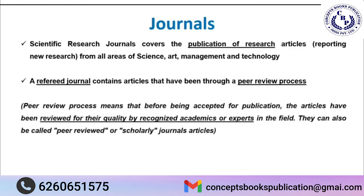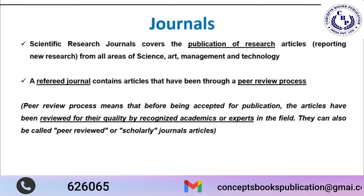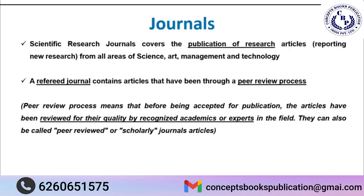In the peer review process, the article we send for publication to a journal is sent by that journal to some experts — two or three experts — who review our work: whether it is up to the mark, whether it reports new findings. Our article is then accepted based on the judgment given by the reviewer. The journal will only accept our article once the reviewer has given comments in favor of it, confirming that our work is justified and can be considered for publication. This entire process is known as the peer review process, and referred journals follow this process.